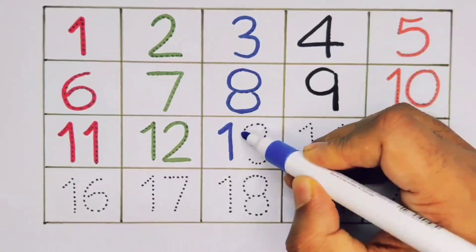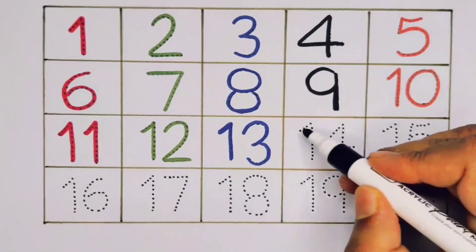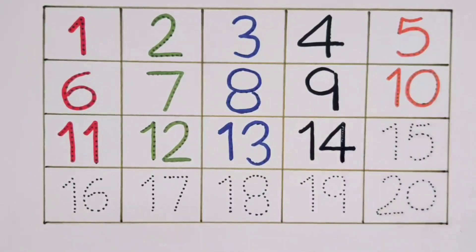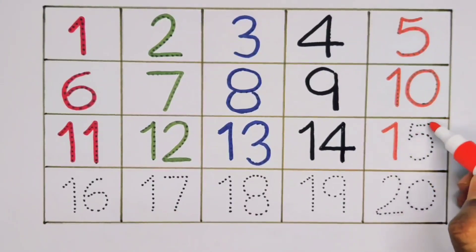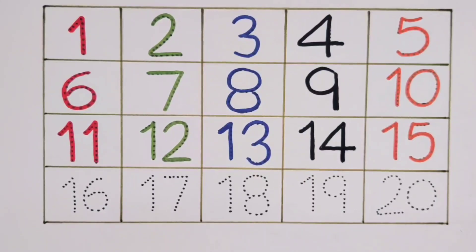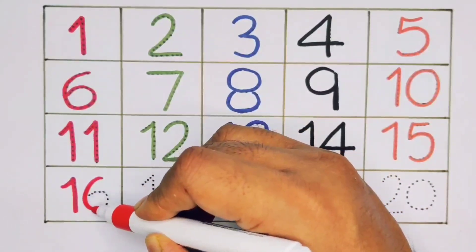One three, thirteen. One four, fourteen. One five, fifteen. One six, sixteen.